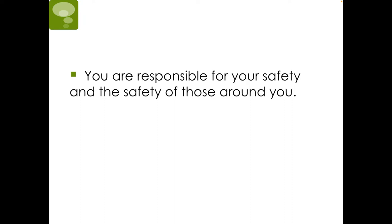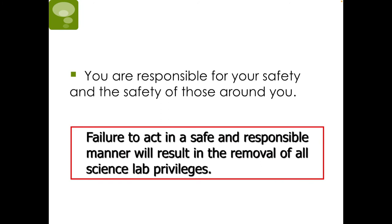First and foremost, you are responsible for your safety and the safety of those around you. Failure to act in a safe and responsible manner will result in the removal of all science lab privileges.